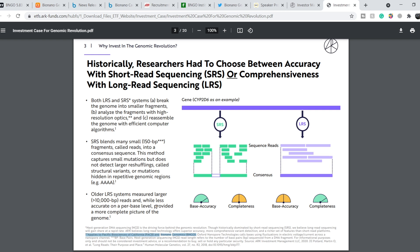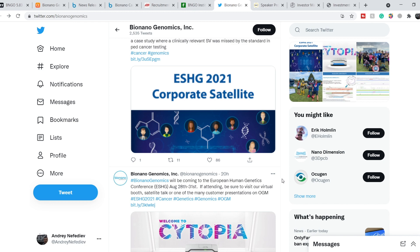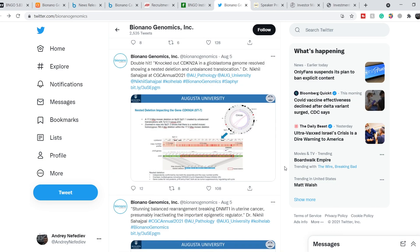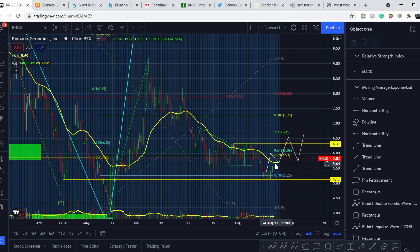Those two asterisks apply to Pacific Biosciences of California (PACB) and Bionano Genomics (BNGO). This mention of Bionano Genomics means that ARKG fund is at least paying closer attention to Bionano Genomics in order to potentially buy shares of this company. We also have a lot of information from their official Twitter page — many new tweets related to their Saphyr system. They will take part in the European Human Genetics Conference and have many new studies and testimonials about their optical genome mapping system.